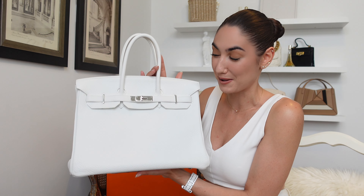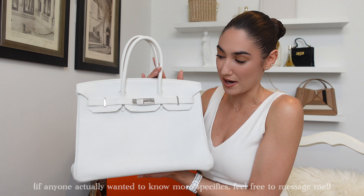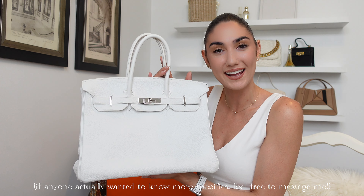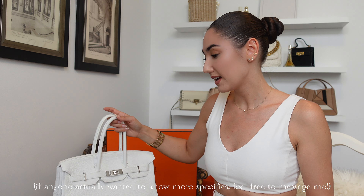I'm going to insert some close-ups of the bag here. In terms of price, it was honestly the best and most comfortable I've ever felt buying a designer item. I never had that feeling of nervousness when I actually bought it and spent the money. I was just so happy.